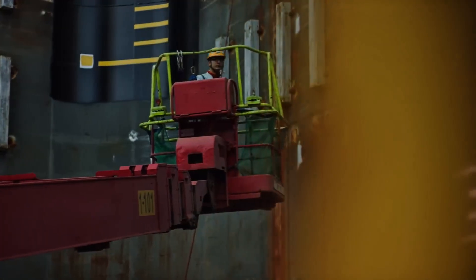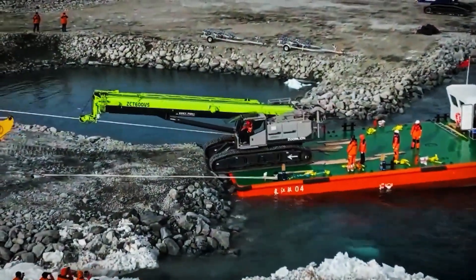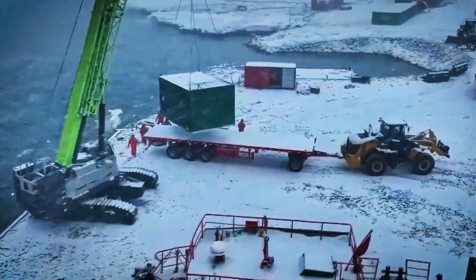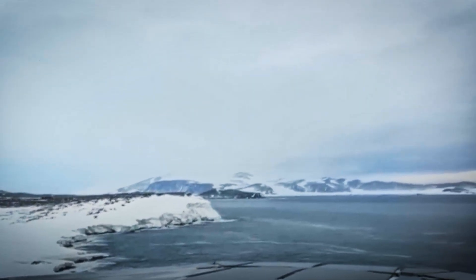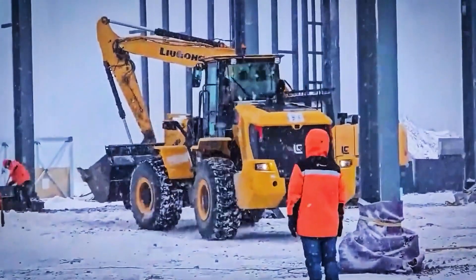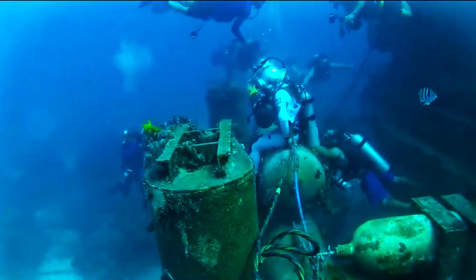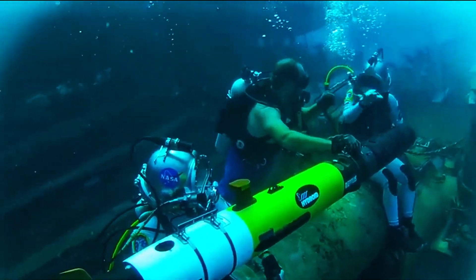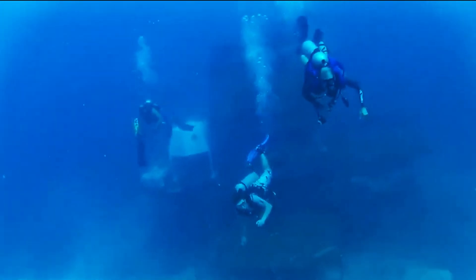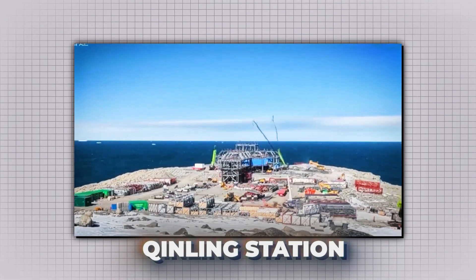But humanity isn't only pushing boundaries beneath the waves. Far to the south, in the frozen heart of Antarctica, China is building one of the most advanced polar research bases on Earth — the Qinling Station. A base designed to withstand brutal winds, shifting ice, and months of isolation. And just like these undersea habitats, it's not only about survival — it's about strategy, science, and the future of how we explore the extremes of our planet. Click here to watch our story of Qinling Station.